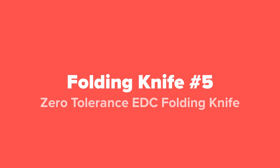Alright guys, so the first folding knife that we're going to show you today, coming in at our number five spot, we've got the Zero Tolerance EDC folding knife.